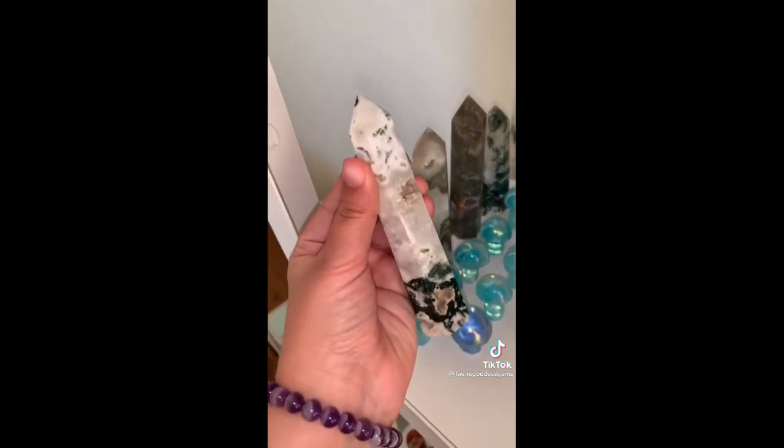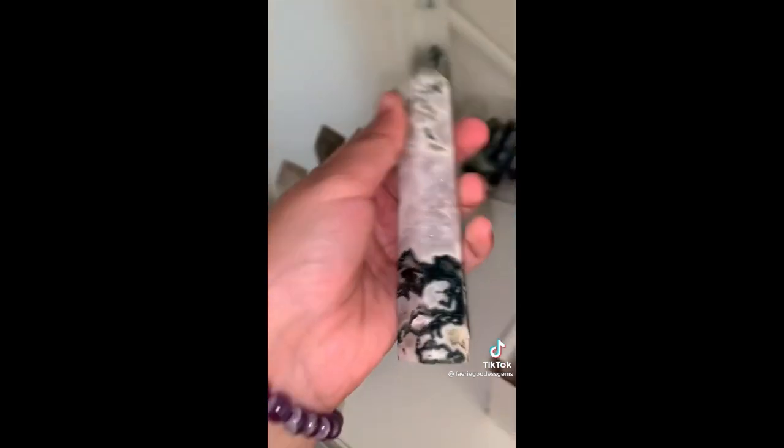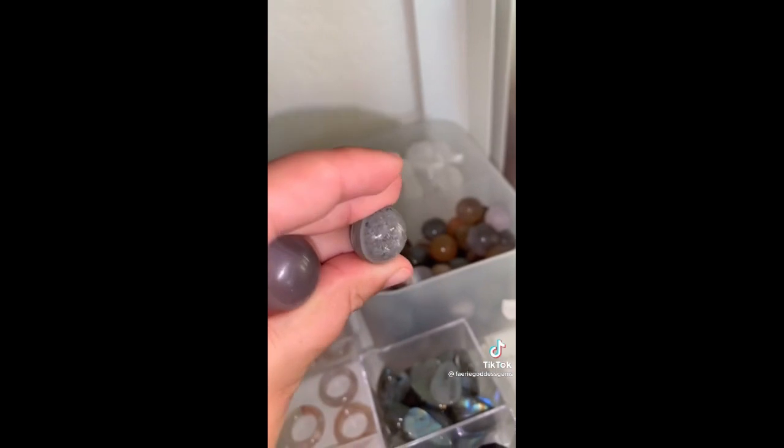Lastly we have Lay, and they started off with this gorgeous large moss agate tower. I love the druzy and the quartz banding on this one. Two druzy agate mini spheres — very courtzy.